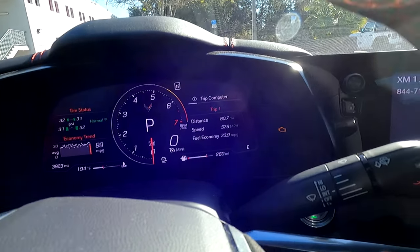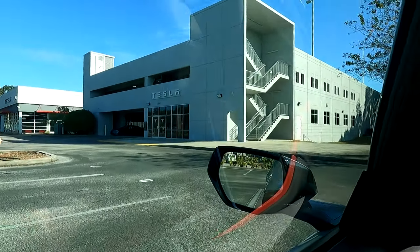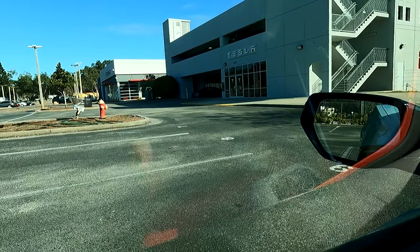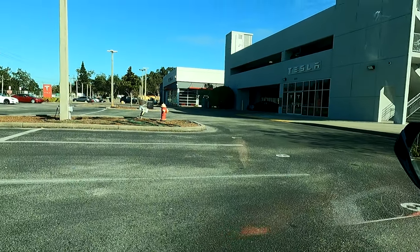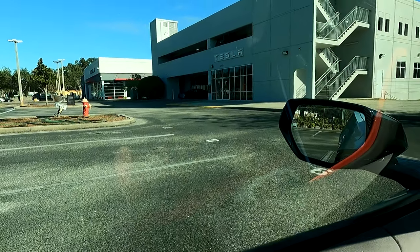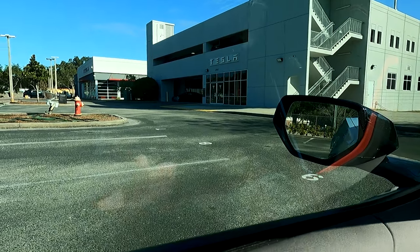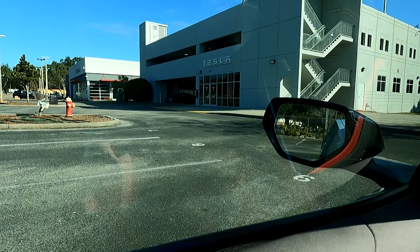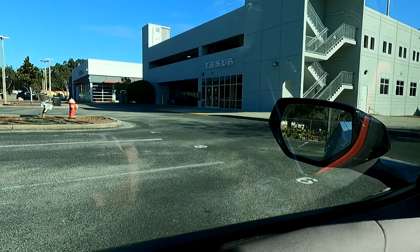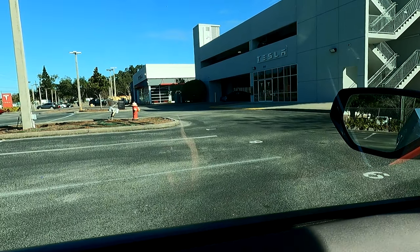The display here says we've actually traveled 80 miles, and over here is the Tesla facility. This is where we're going today — we're going to test drive a Tesla. We're going to drive one today and see what it's like. Should be fun.